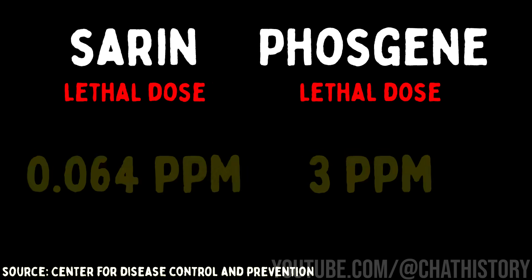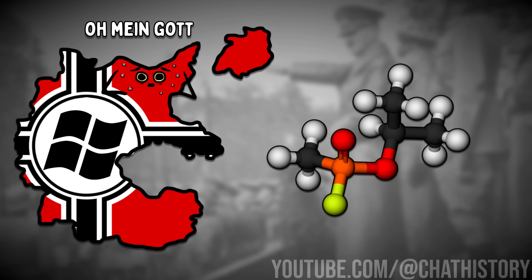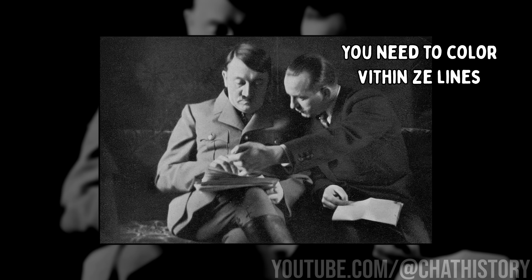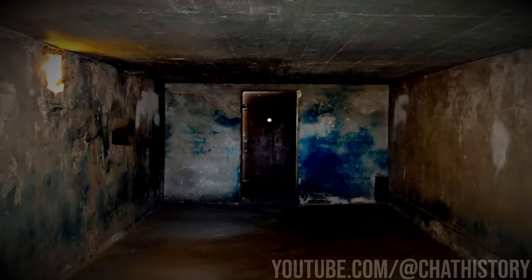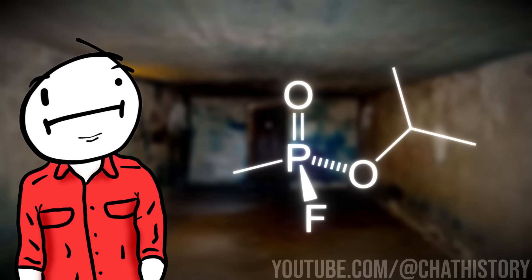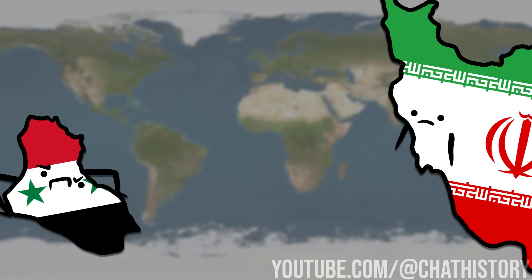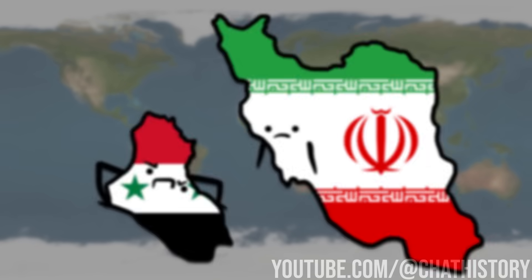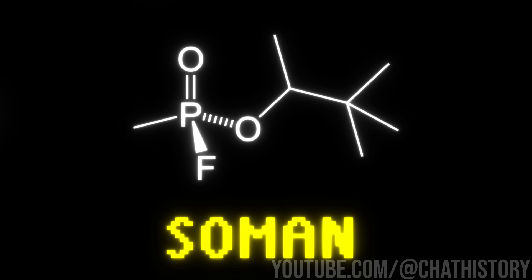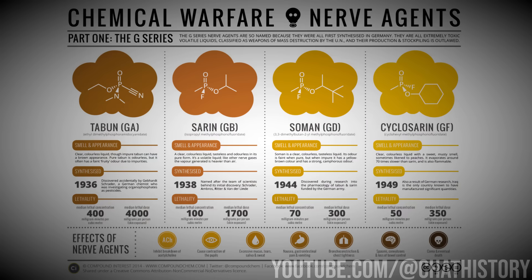In as little as a single minute with direct inhalation, sarin is calculated to be about 43 times more lethal than phosgene when comparing lethal dosages. The sheer potential destruction of the chemical was enough to prevent Germany from ever using the gas during World War II. Regardless of the reason, sarin was never authorized for use in WWII. However, sarin, along with a beefed-up version called cyclosarin, are known to have been used by Iraq in 1983 during the Iran-Iraq War, resulting in tens of thousands of deaths. An even deadlier version called Soman was also synthesized, but luckily it's never been used. Together, taboon, sarin, Soman, and cyclosarin make up the G-series of nerve agents.